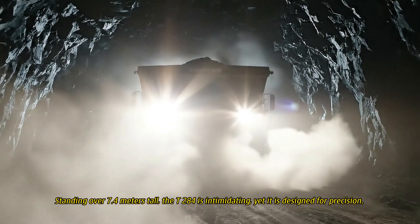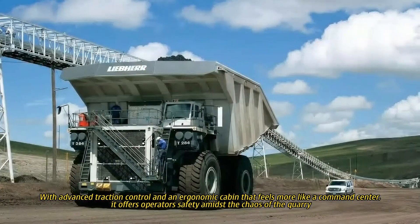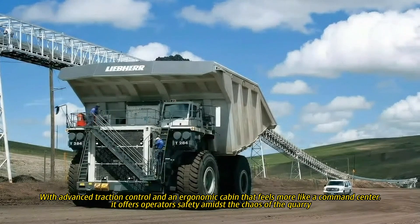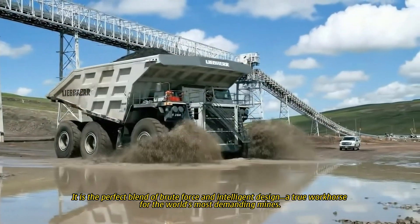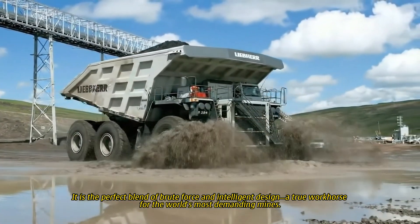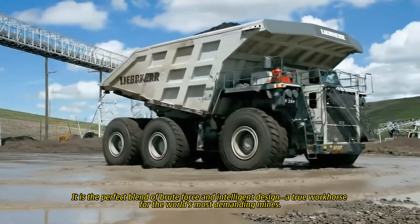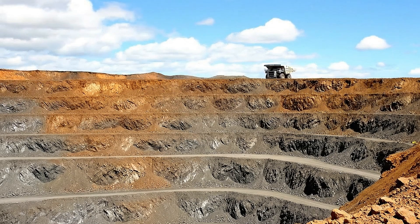Standing over 7.4 meters tall, the T284 is intimidating, yet it is designed for precision. With advanced traction control and an ergonomic cabin that feels more like a command center, it offers operator safety amidst the chaos of the quarry. It is the perfect blend of brute force and intelligent design, a true workhorse for the world's most demanding mines.